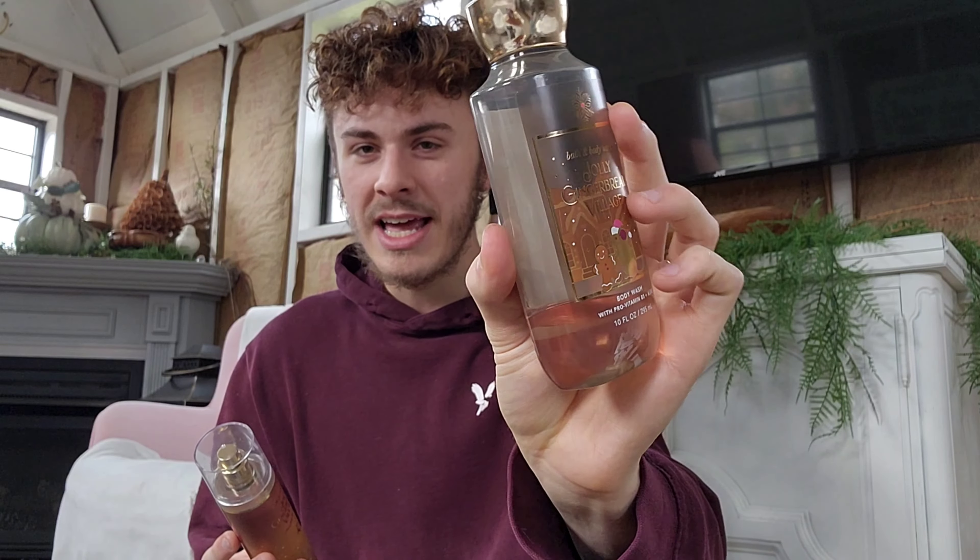I'm about to finish this body wash. These usually only take me less than a week to use up when it comes to using the body wash in the shower, and then spraying the mist multiple times all over myself each day. This is a warm gingerbread fragrance, and you do get that woodsy undertone to Jolly Gingerbread Village from Bath and Body Works.